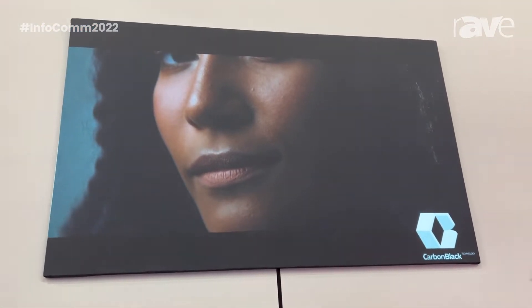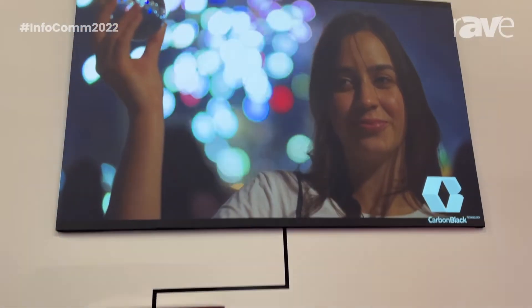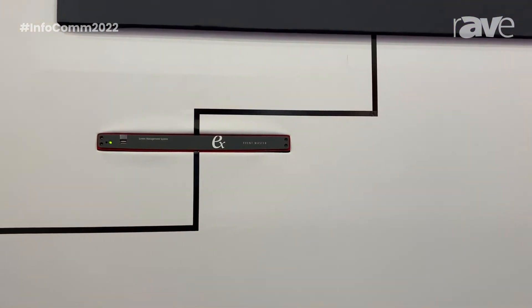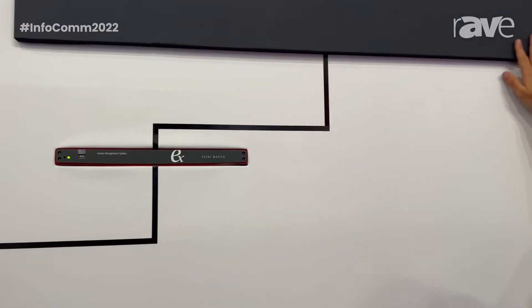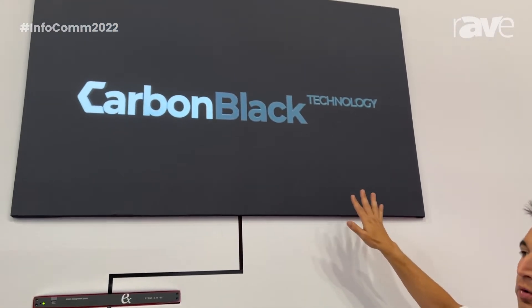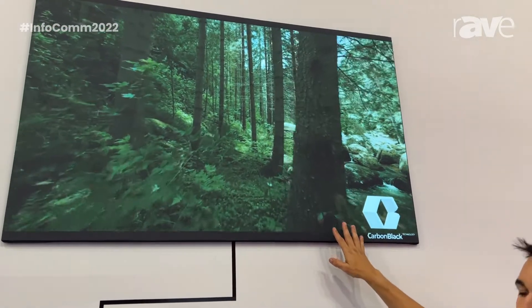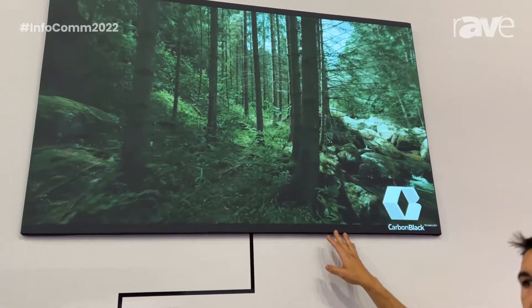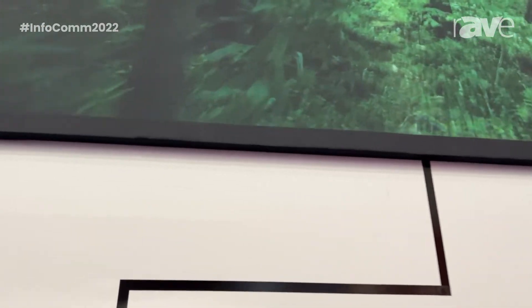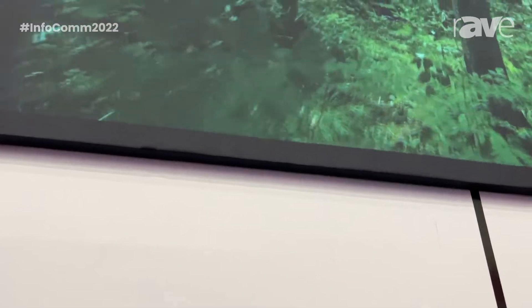You can see the Barco G62 projectors, as well as many of our other projectors in our line, behave very well with the carbon black technology. That's kind of what we're showing here in the booth — how well we work with this ambient light technology. And this isn't the only place we have carbon black in our booth; we also have it on a projection mapping over here on the other side of the booth.